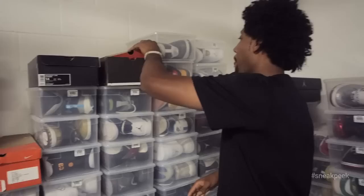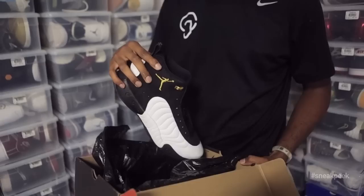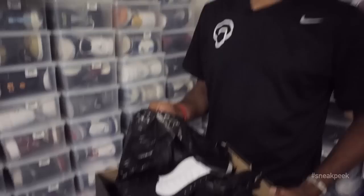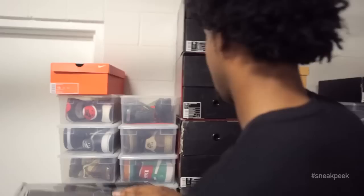These are old school — you can see by the box. The Jumpman Pros. This is kind of right at the beginning where they started to come out with Team Jordans. I'm not a huge fan of Team J's now, but these were cold back in the day. Threes are probably my favorite. Those are always sick — crisp. That's like a summer shoe for sure.